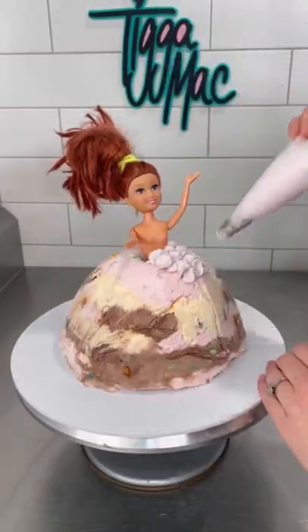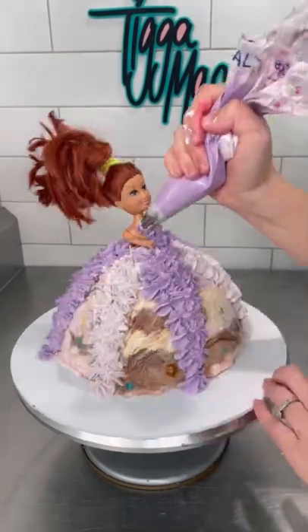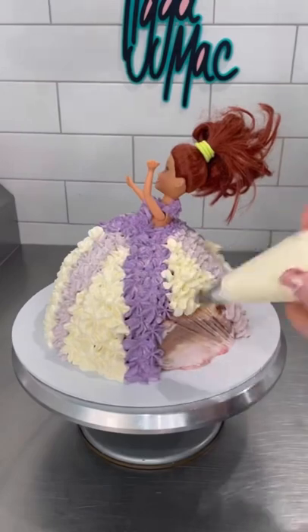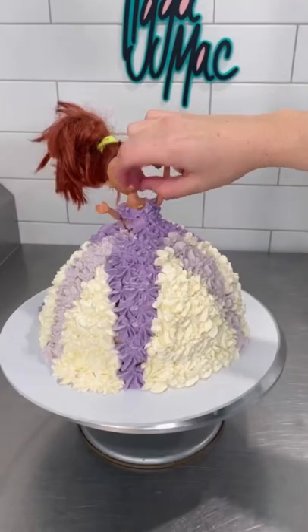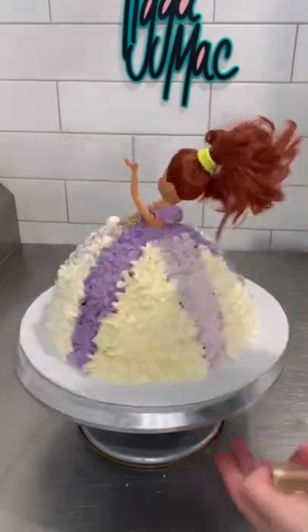Now that she's overcome that obstacle, it's time to do some piping. She's got some different shades of purple. Is it just me or has that doll sunk down further? It's disappearing. Oh, she's adding some gold touches. Isn't that pretty?